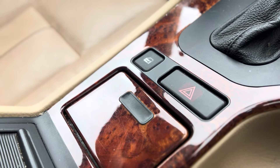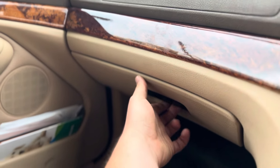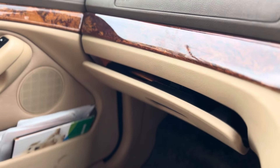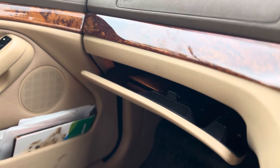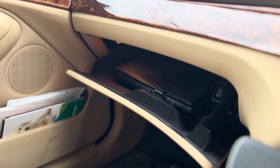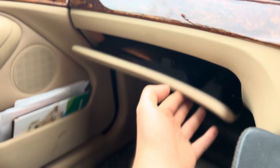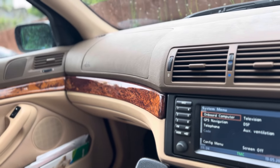Nothing in modern cars is beautifully damped like this. It's the same with the glove box — just look at how slowly this glove box lowers down. And it's lit as well. These little details are what I'm missing from modern cars.